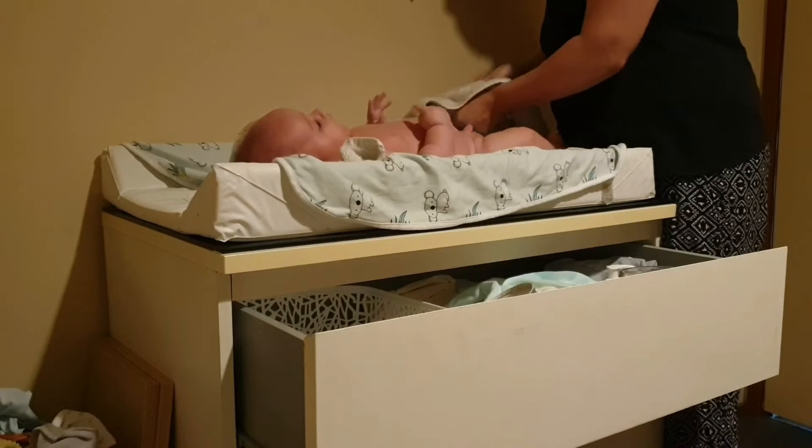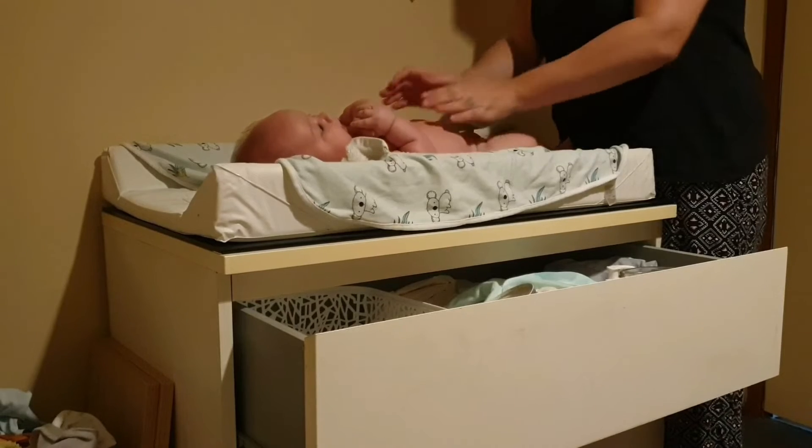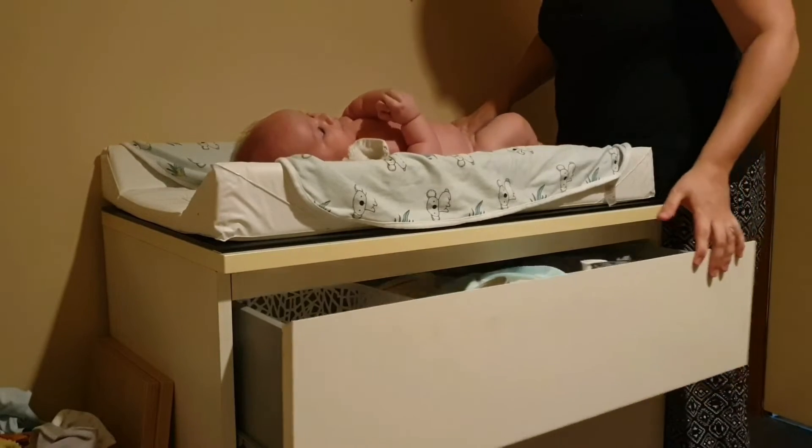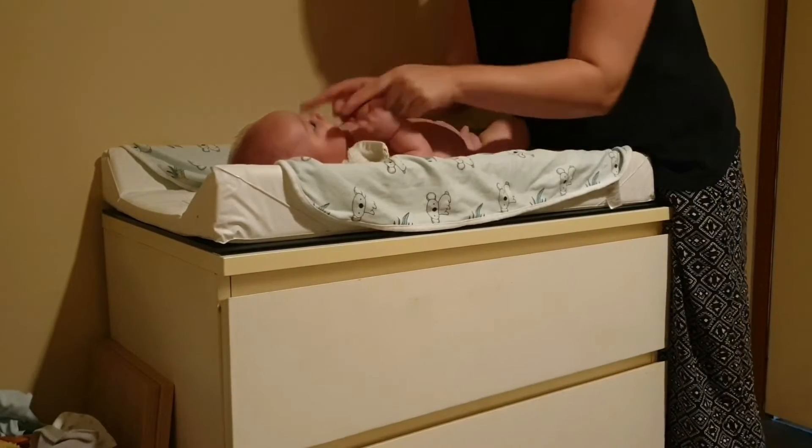I also make a point when he's having his night time bottle not to look at him, because otherwise if I'm looking at him while he's feeding, he will give me a cheeky little grin.